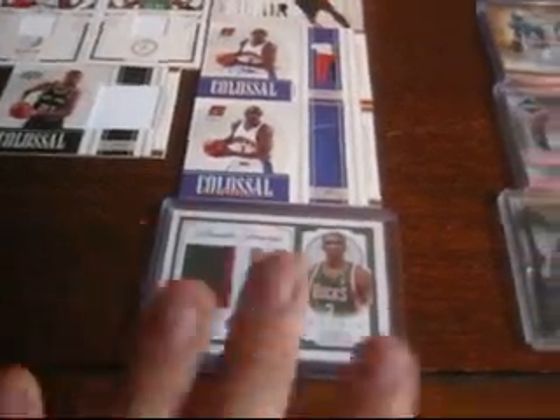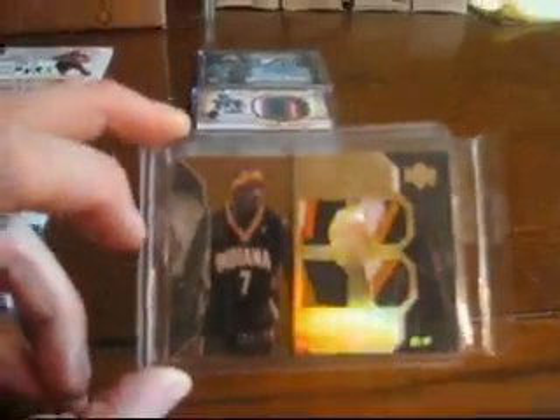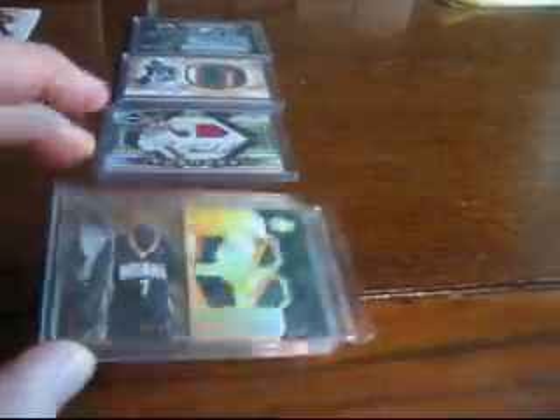All in all, this paid for the whole box — pretty nasty, very sick. And then I got this in the mail: the gold Jermaine O'Neal for my set. Absolutely sick. All three patches are three colors, so beautiful.